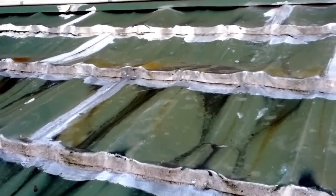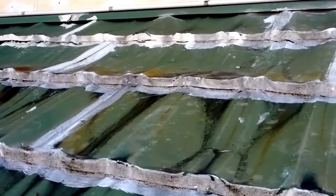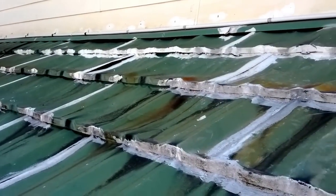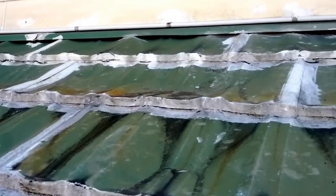So, most tiles are made of concrete, terracotta, sometimes stone or slate. And this roof, it's made of metal. It's a poor roofing choice.